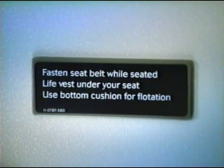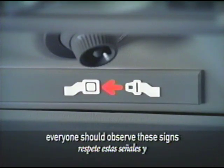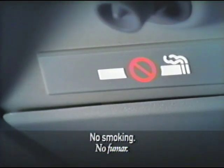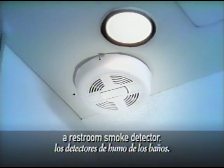There are signs throughout the cabin and federal regulations state that everyone should observe these signs as well as any flight attendant instructions. Smoking is not allowed on any Delta flight, and regulations prohibit tampering with, disabling, or destroying a restroom smoke detector.